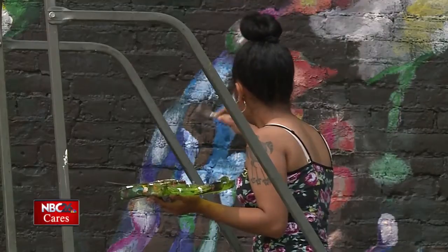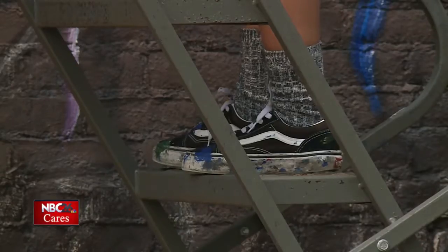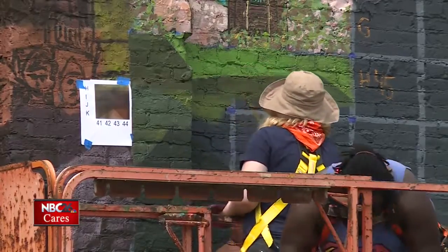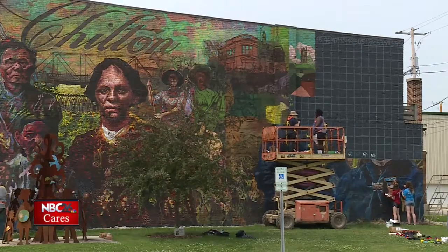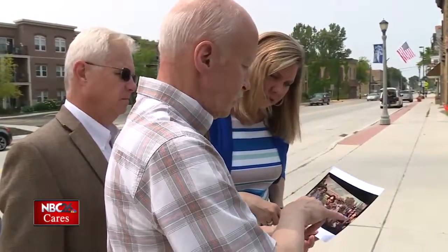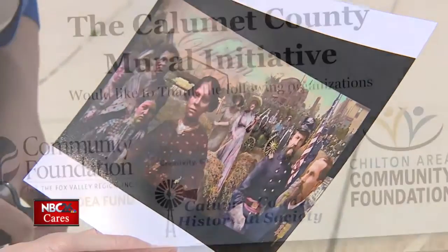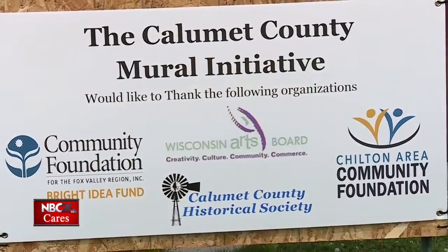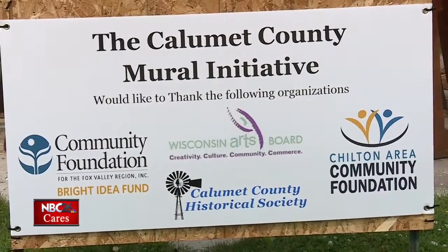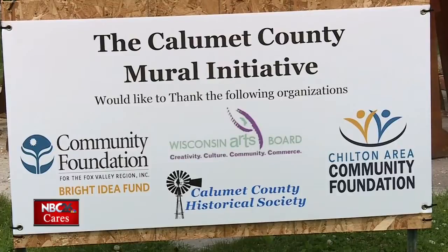Baraney estimates 1,500 hours of work researching, designing, and painting the mural in five layers. These murals will last for 20 to 30 years before they even start to fade. Baraney says this magnificent piece of art is possible thanks to more than $40,000 in grants awarded by the Wisconsin Arts Board, the Calumet County Historical Society, and the Community Foundation for the Fox Valley Region's Bright Idea Fund.